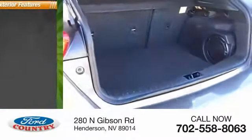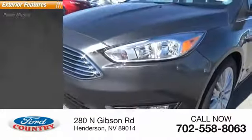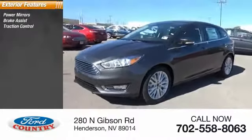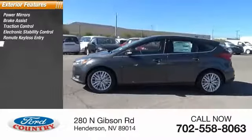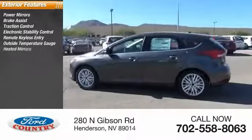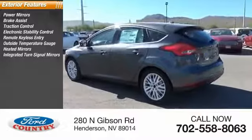Here are some of this vehicle's great options: power mirrors, brake assist, traction control, electronic stability control, remote keyless entry, outside temperature gauge, heated mirrors, integrated turn signal mirrors.